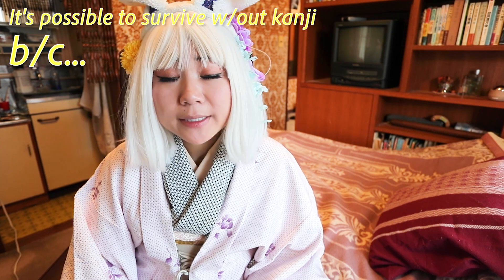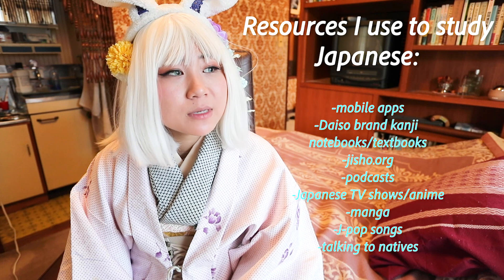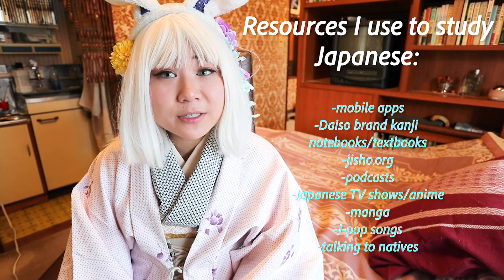Not recommended, but it's possible. Here are some tools and resources that have helped me throughout my Japanese learning journey.